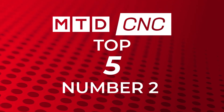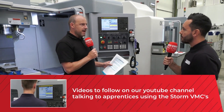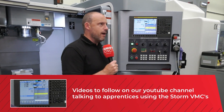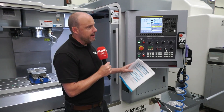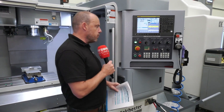Number two is the Colchester VMC deal that me and you did — it seems to be a lot of me and you featuring this week, Gio. So number two: the Colchester VMC deal, £60,000. We covered the Storm Machine while we were at ProDrive. They have a vertical machining centre in stock — 60K, 10K spindle, 24-station ATC, a metre in the X, Fanuc control, a popular seller for them — just £60,000. That was video number two.